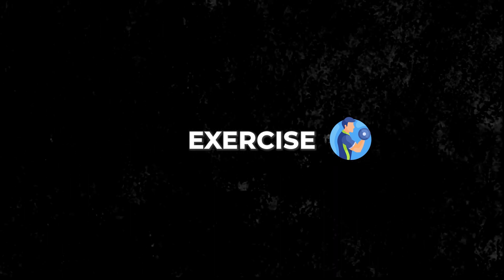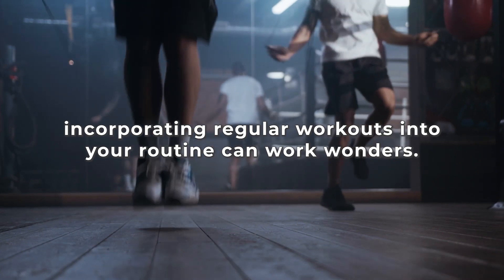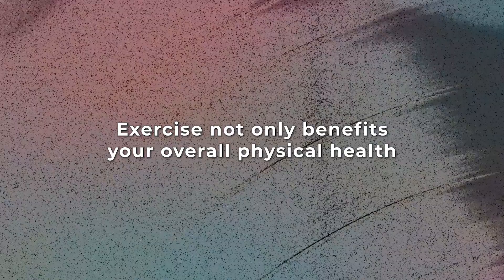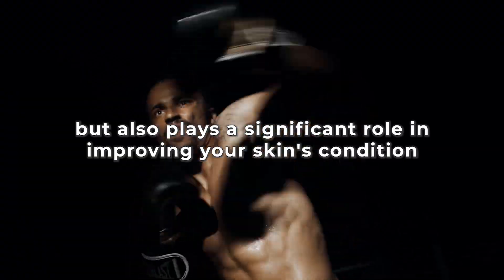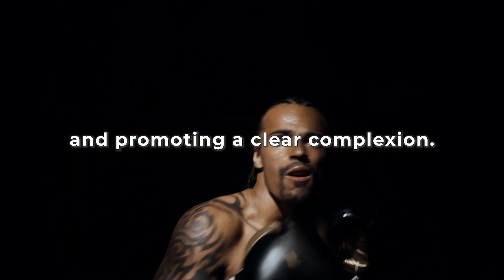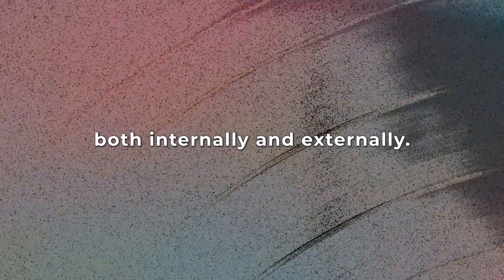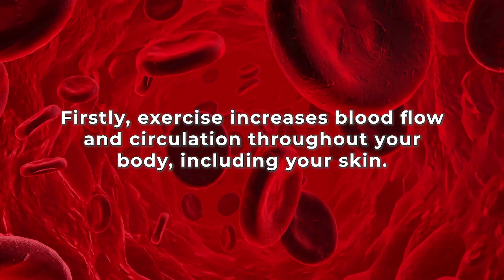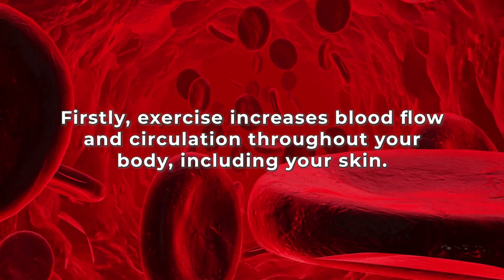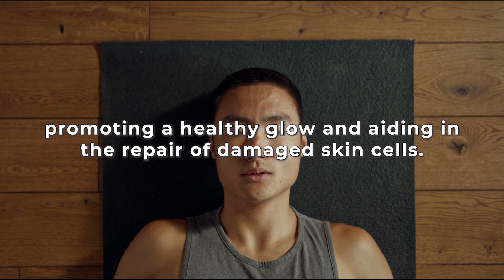Step 4: Exercise. When it comes to achieving clear skin, incorporating regular workouts into your routine can work wonders. Exercise not only benefits your overall physical health, but also plays a significant role in improving your skin's condition and promoting a clear complexion. Engaging in regular physical activity helps your skin in multiple ways — exercise increases blood flow and circulation throughout your body, including your skin, delivering oxygen and vital nutrients to your skin cells, promoting a healthy glow and aiding in the repair of damaged skin cells.